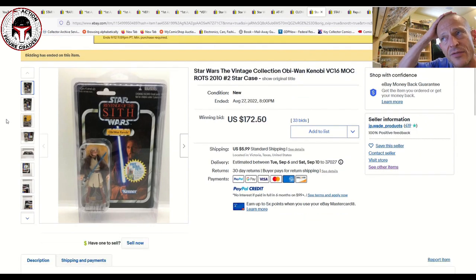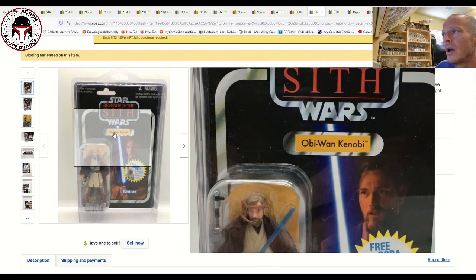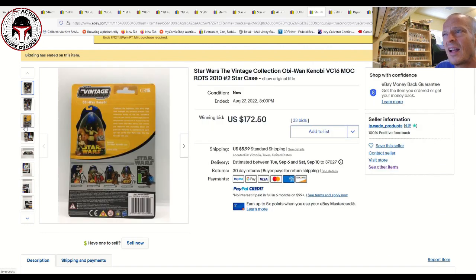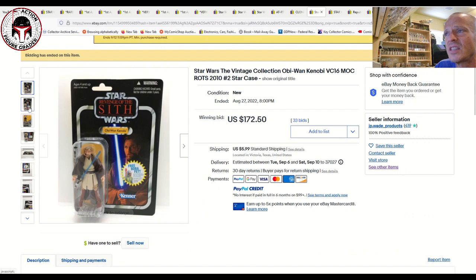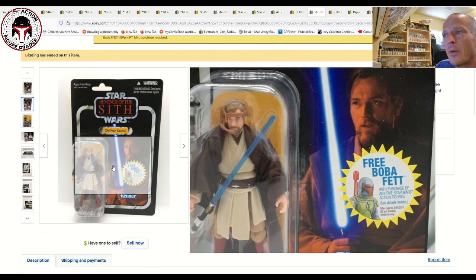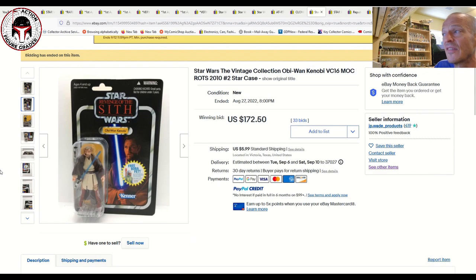Next up, I was surprised by this price: VC16 Obi-Wan Kenobi with the free Boba Fett rocket-firing mail-away offer. It was punched, and this one is tougher to find unpunched. I'm assuming this has gone up recently because people have been watching the Obi-Wan series on Disney Plus. It's a really cool figure. The sales price was 172.50 — that's a big price.